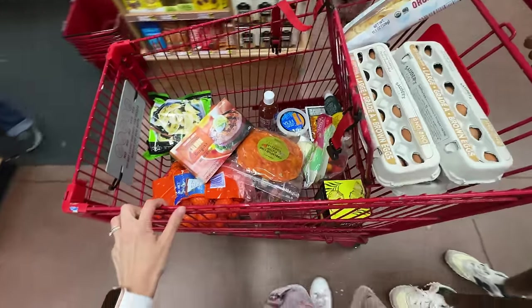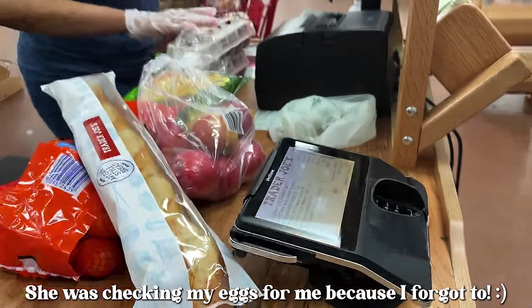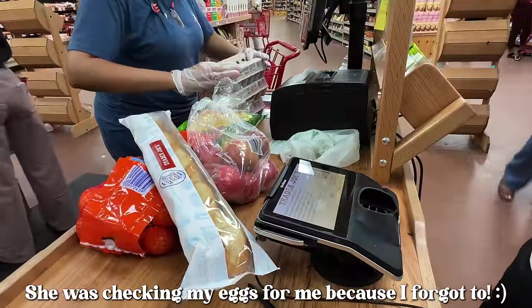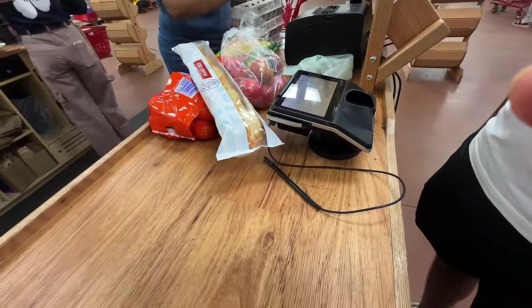Okay, so this is our bag. The total was $68, which is so good! But we obviously didn't get everything here and we're gonna go to Aldi as well.